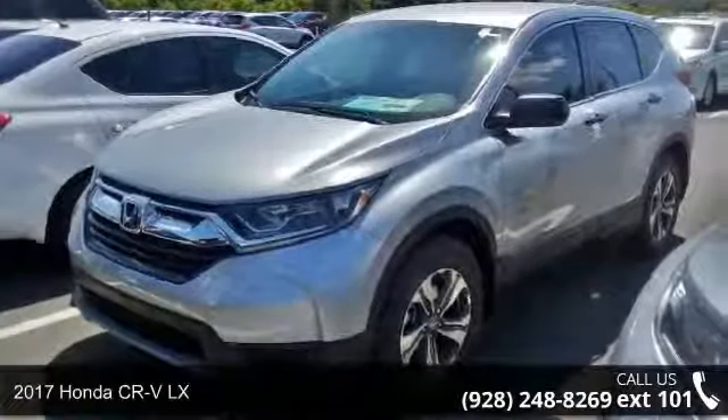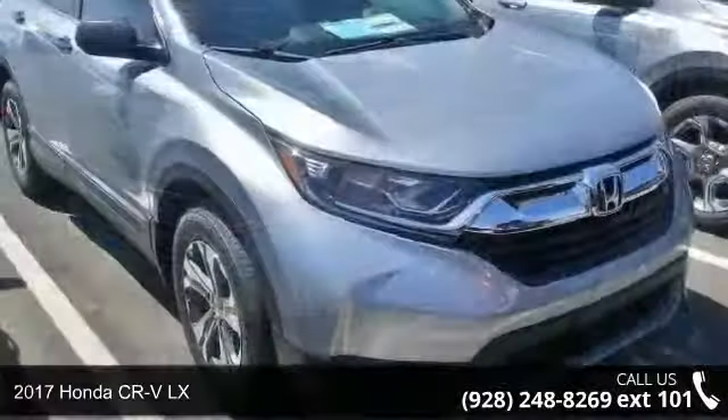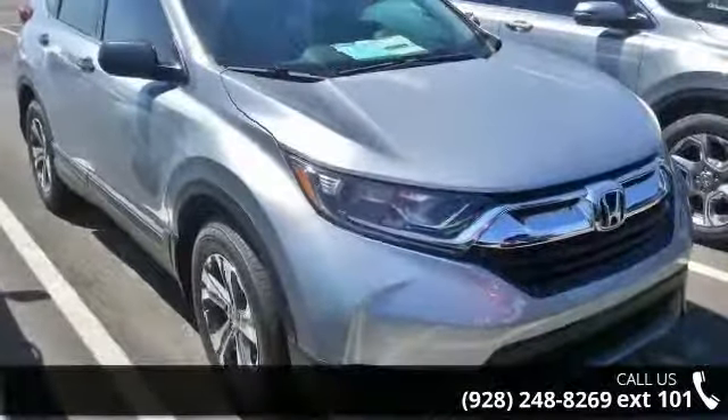Imagine yourself in this 2017 Honda CR-V LX. If you are looking for an automobile with great features, look no further.